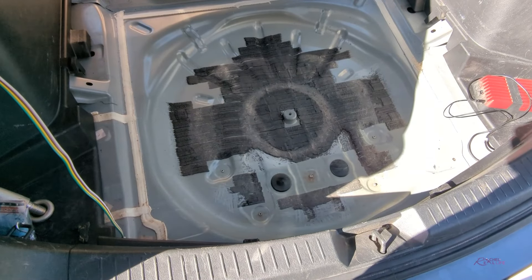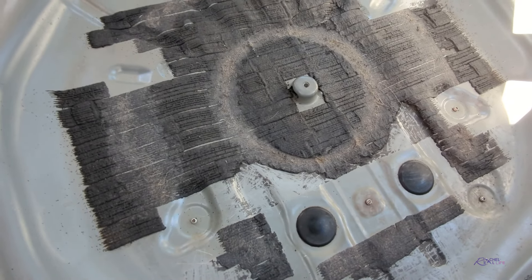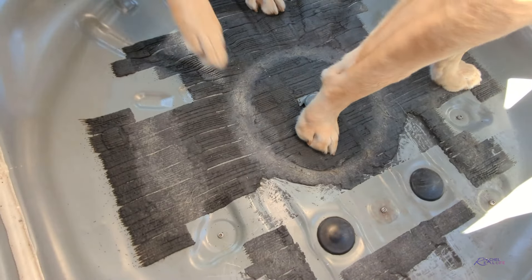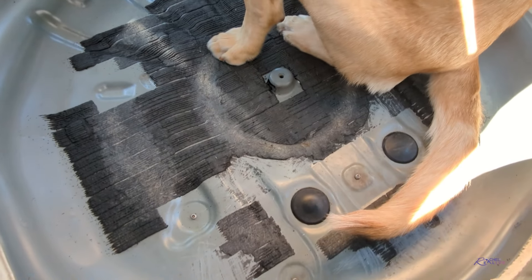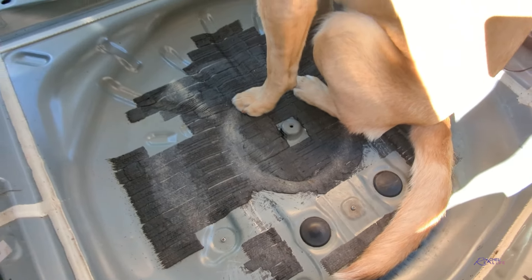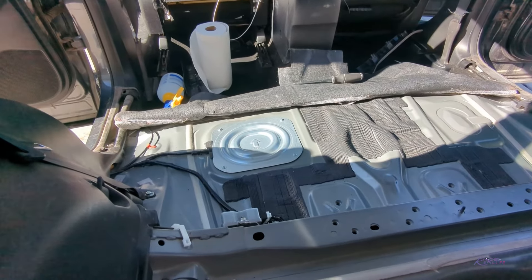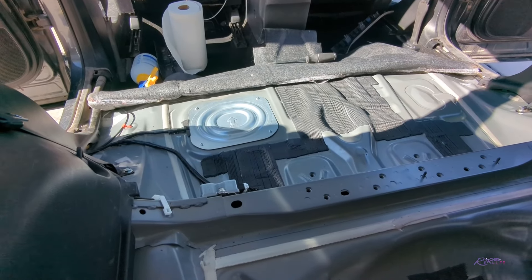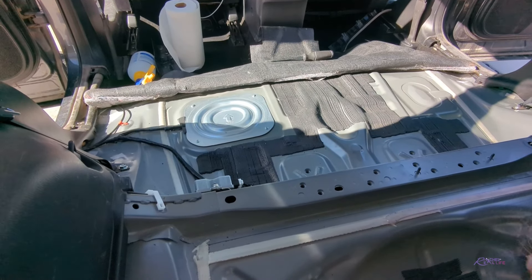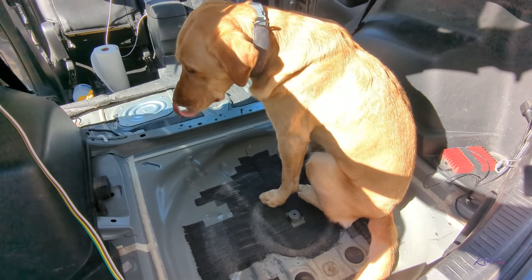I cleaned out this wheel well — I don't know what it was, but I spent way too much time on it. I'm just cleaning the crumbs and wiping this down because I bought some sound deadening mat to lay down, because it is a lot more noisy. And Ace is helping.